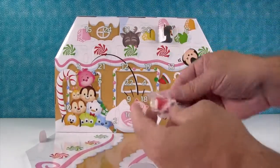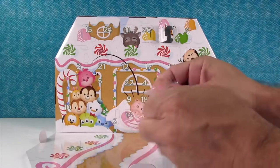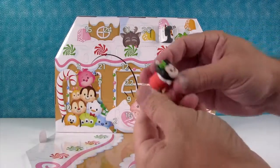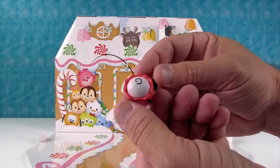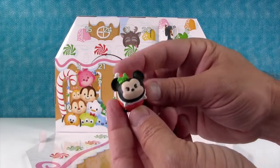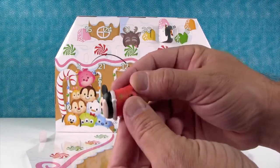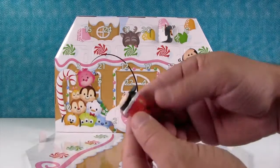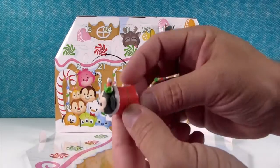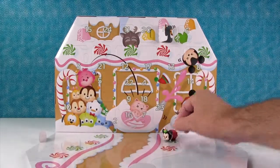Door number one has... I thought it was Mickey but it's Minnie Mouse. She's wearing a dress — Mickey doesn't wear a dress. So it's Minnie Mouse. She's in a little Santa outfit with a little gold star. She looks like the Minnie from the last calendar but slightly different — different gold band around it.